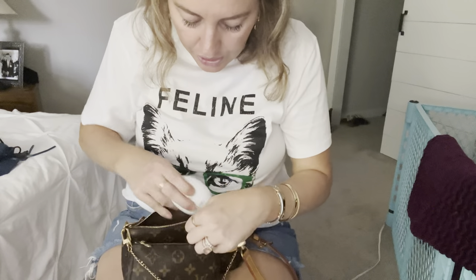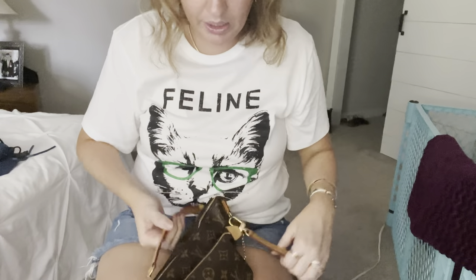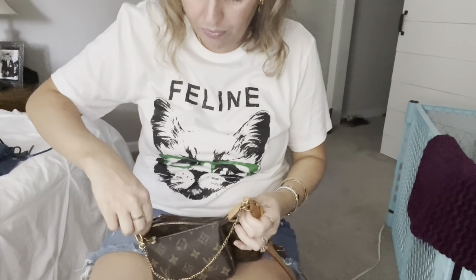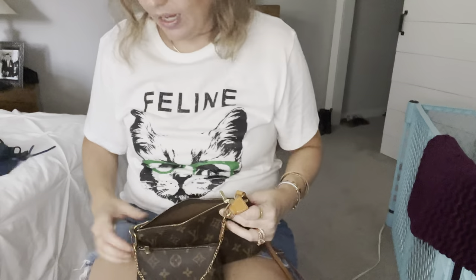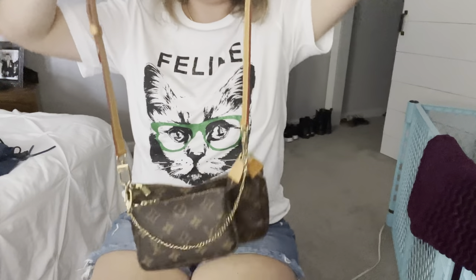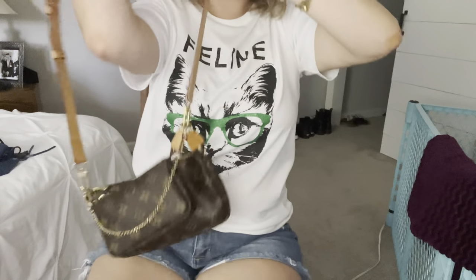I can fit the lotion but it's going to be a little bulky — it will close though. It's definitely a bit distorted. One good thing about these pochettes is you can kind of squash them and move them with your hands to even it out. I'm going to swap in a different, more compact lotion instead so it doesn't distort the bag. Both bags are now closed — that's what I have in there.